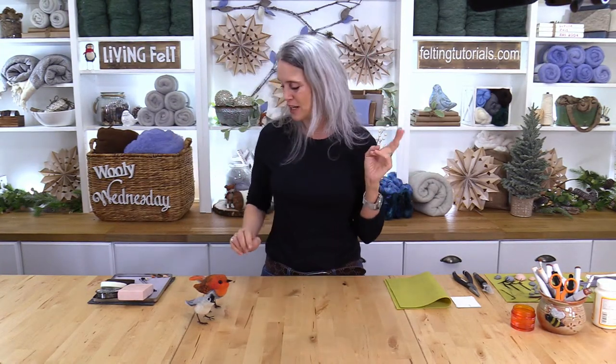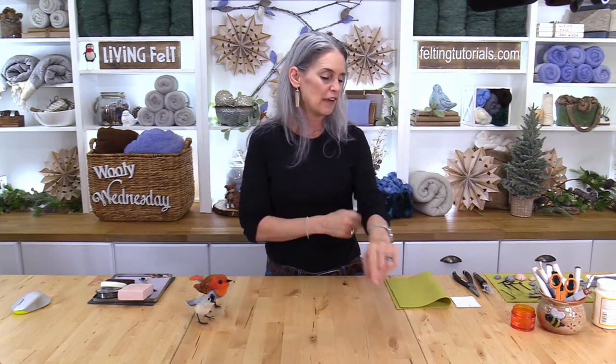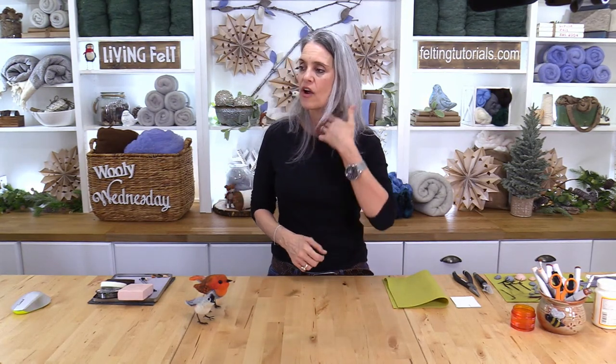We are Living Felt based in central Texas at feltingtutorials.com. Our crew packs orders, answers phones and emails, and helps with everything including naming our products. In the studio today with me is Holly — she'll be reading your questions and comments as we work. A lot of you have said you struggle with bird feet and legs.